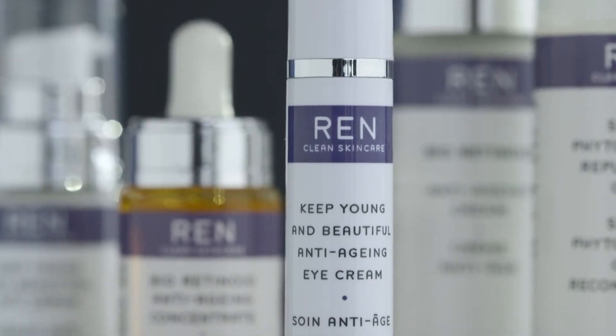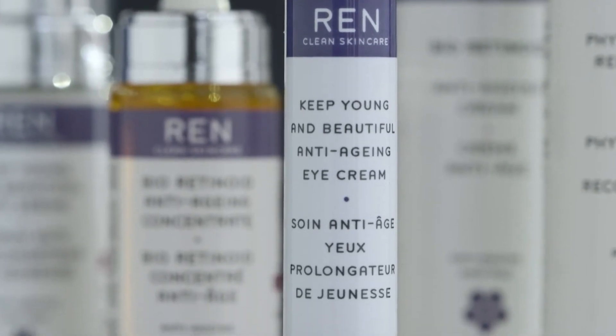Focusing on the success of the Bioretinoid Anti-Aging Concentrate, we have used the retinol-like technology in the Bioretinoid Anti-Aging Cream, which you can use morning and evening, with extra ingredients to really work around the eye area, focusing on the five signs of aging.